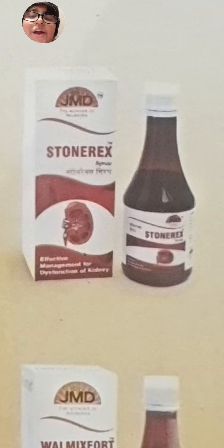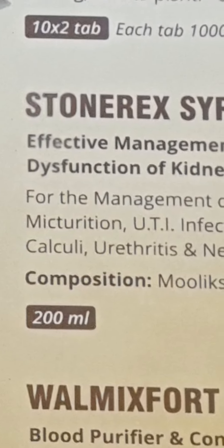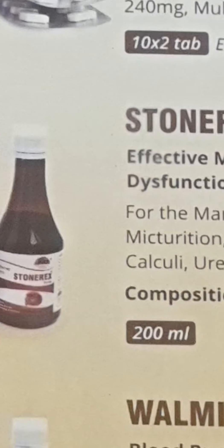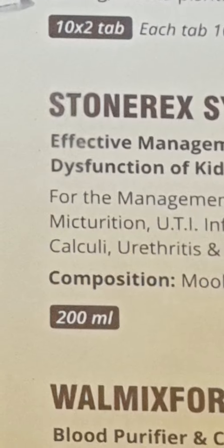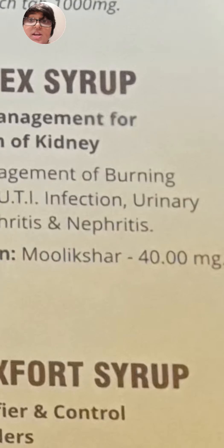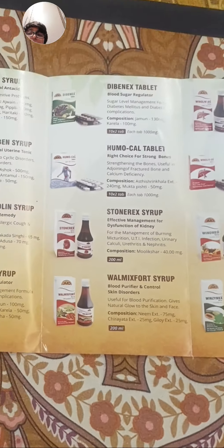This is Stonerex Syrup for effective management of kidney stones. Here is the packaging. It is made up of Molekshire 40 mg, totaling 200 ml.